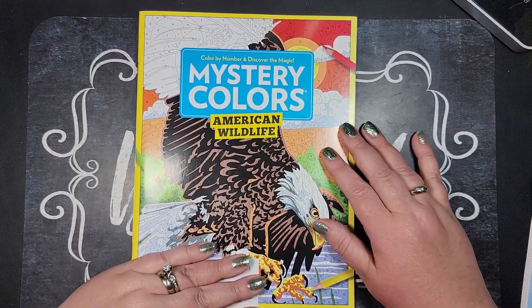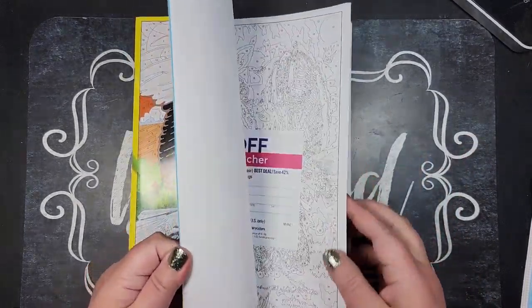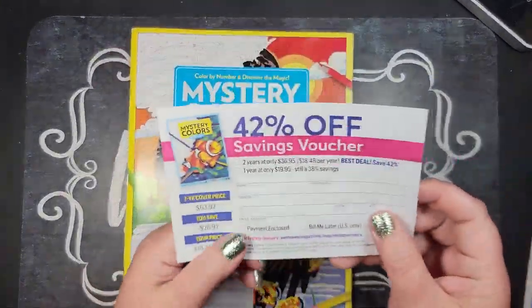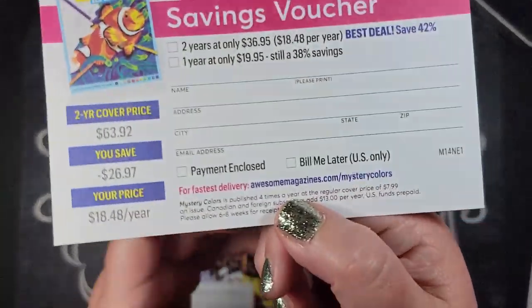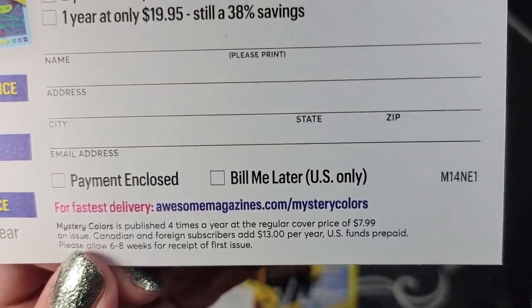I will link where I subscribe to it online. You can subscribe through Amazon. I went to their direct website here. I'll just show you. I used one of these vouchers and this is exactly where I went and bought it.